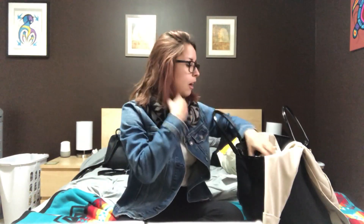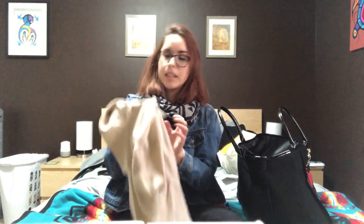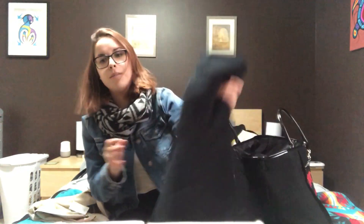All these are from the Salvation Army thrift store. The first item is this blazer from Dynamite. It's a very tan-y color. This was only $8.99. I definitely need it for conferences and stuff as I'm getting close to graduating university, so I have a bunch of those kinds of things to do.